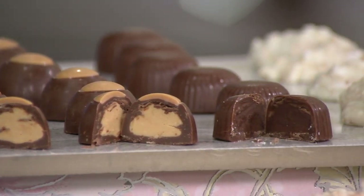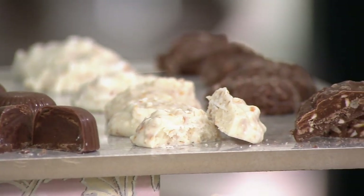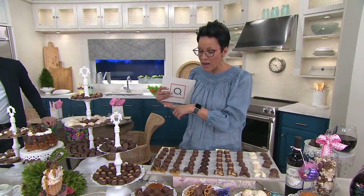By the way, the shelf life on these — if you're thinking five pounds might be too much — the shelf life on these is five months. So we just did a little pan across, and Alberti is here with me as well, and Ed Siebold is our expert from Harry London. He's on the phone.